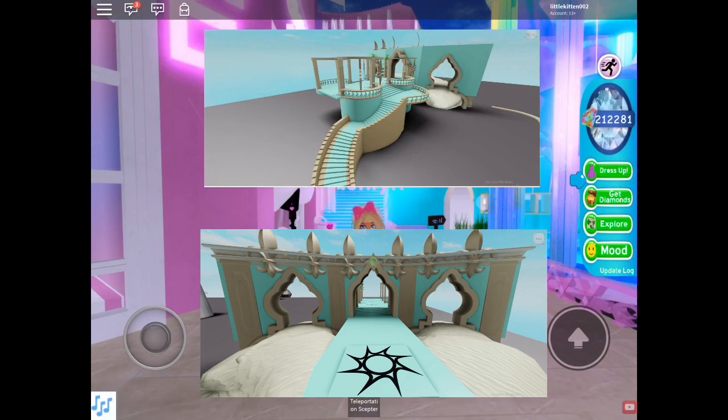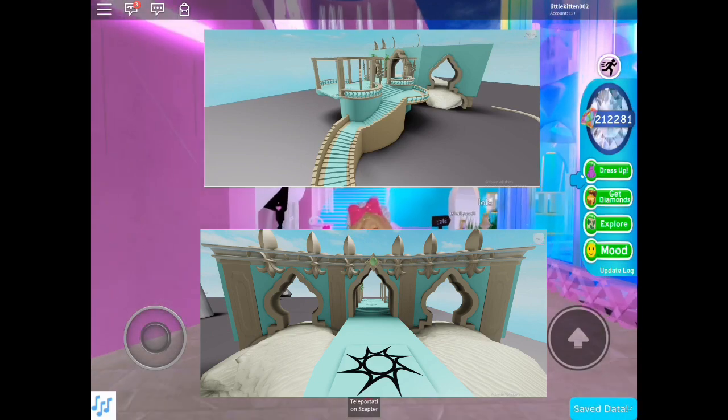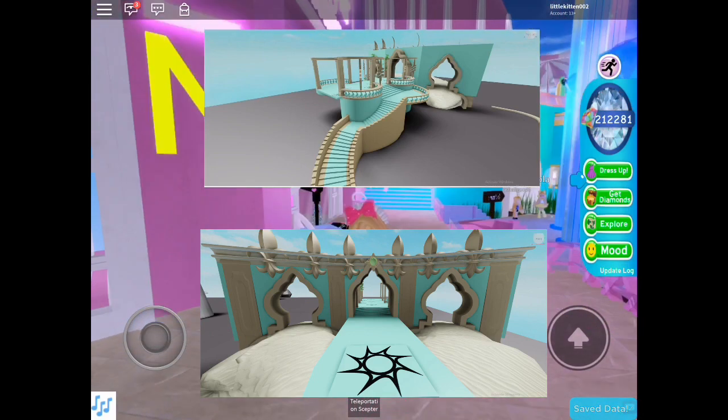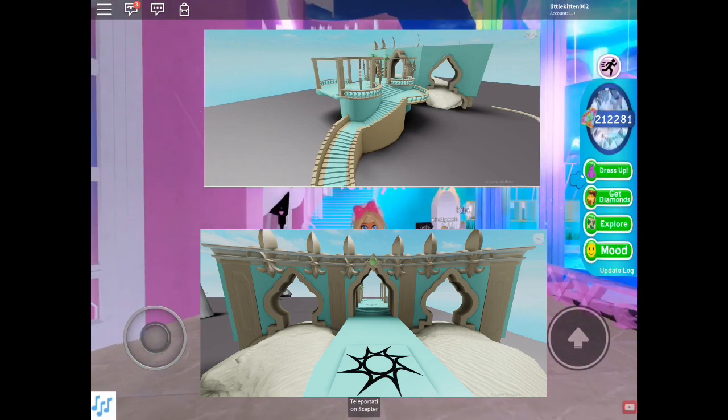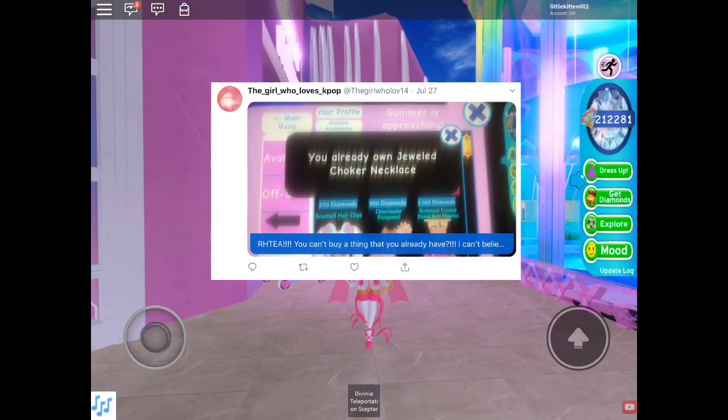The next tea I found on Twitter looks like it shows the new Divinia. In the last Twitter post we went over, she did say they are making a new Divinia — so this is probably what the new Divinia is going to look like. She said it's going to have a major expansion and is probably going to be more like Earth, but still in a magical, princessy, fairy-like way.